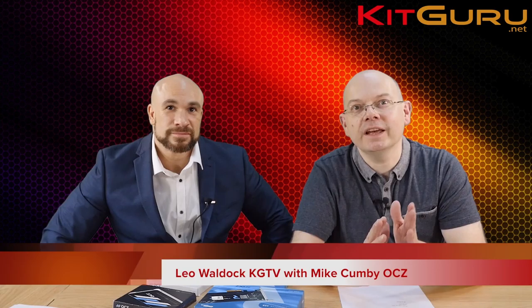I'm Leo Ward for Kit Guru. This is Mike Cumbie of OCZ. We're going to discuss the state of play of SSDs in the UK market early in 2016.